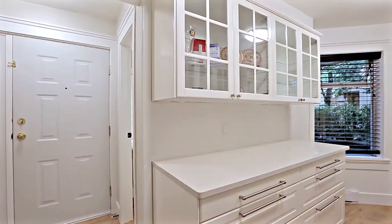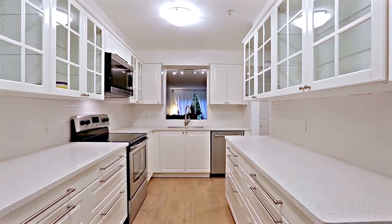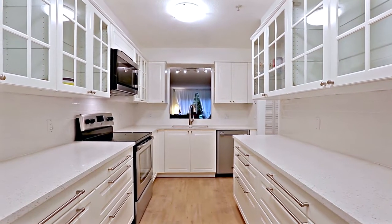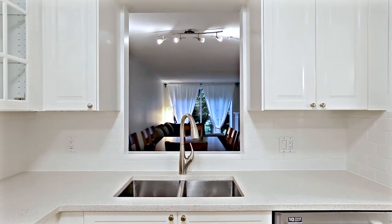Inside Unit 53, come into your newly updated kitchen. Brightly lit and with quartz countertops, undermount sinks, stainless steel appliances, and a window overlooking your main living space.